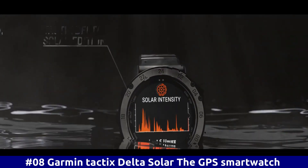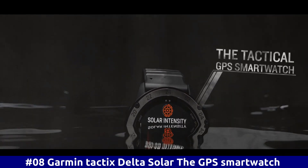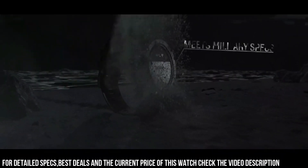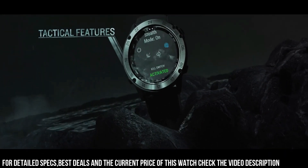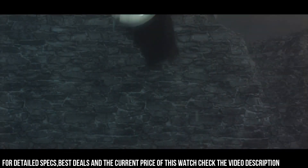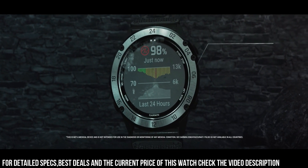Number 8: Garmin Tactics Delta Solar, the GPS smartwatch. The Tactics Delta Solar Edition is a tactical GPS smartwatch built to military standards MIL-STD-810 with a solar charging lens. With specialized tactical features as well as mapping, music, advanced training features, and more, this watch is built to stay in the field for months — meant for everyday life as well as field work. Product dimensions: 1.97 x 1.57 x 1.18 inches. Item weight: 3.42 oz.